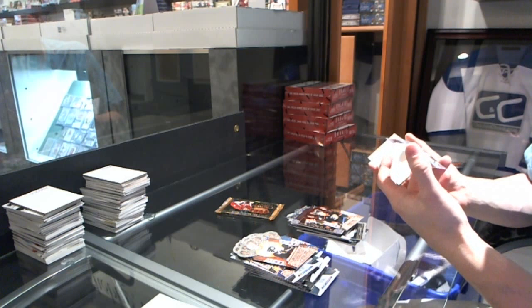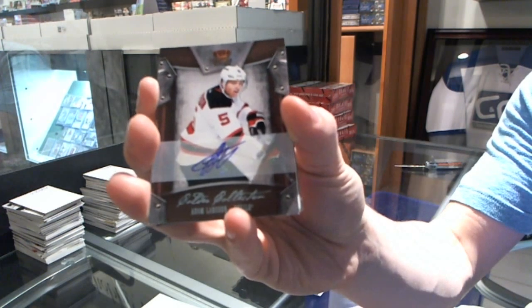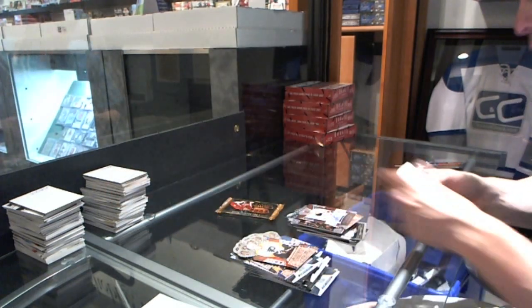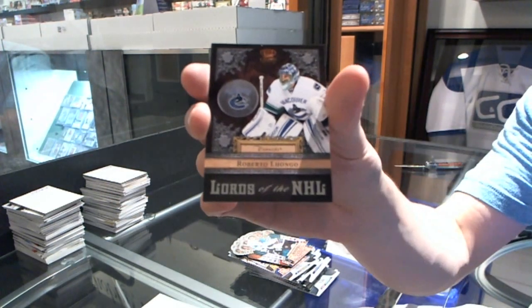We've got a Colder Collection autograph, number 18 of 99, Adam Larson. And a Lords of the NHL, Roberto Luongo.